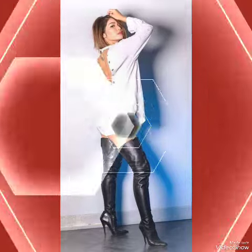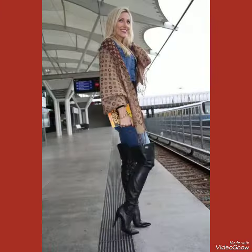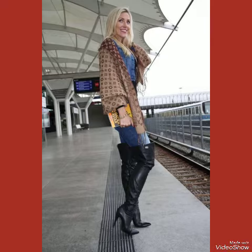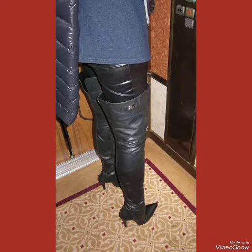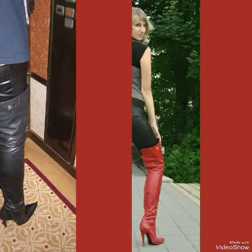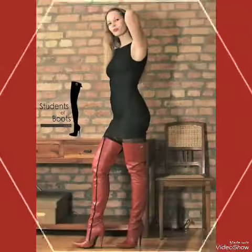Whether you're dressing up for a night out or adding a touch of elegance to your everyday attire, our high heel boots are sure to make a statement. Step out in style and comfort with our leather thigh high heel boots. If you wanted to buy these designs online, I will tell you the best websites from where you can buy them.